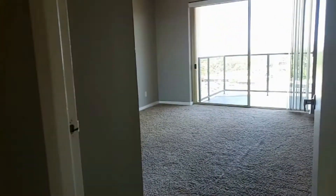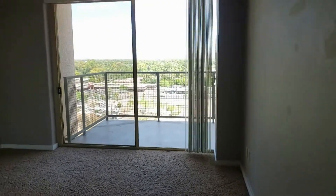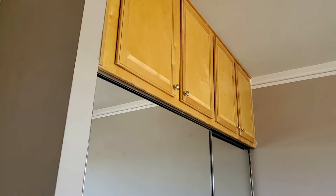Let's take a look at the first bedroom here. That balcony is a shared balcony with the living room. Double mirrored closet doors with storage up above.